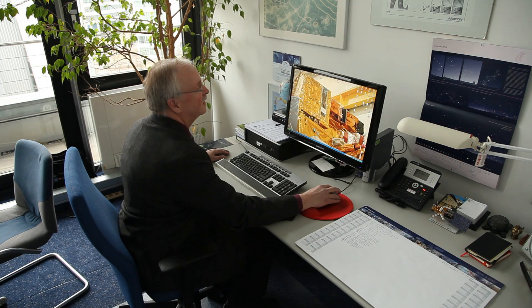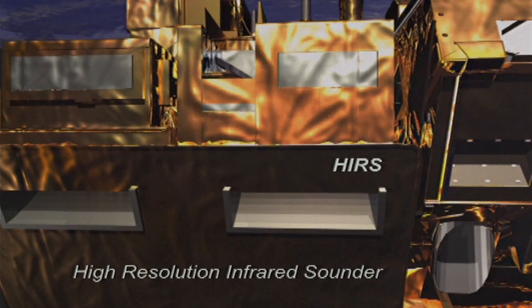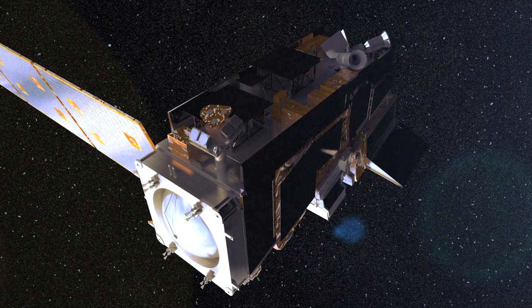Complementary to this is the heritage instrument, the High Resolution Infrared Radiation Sounder, which is also an infrared sounding instrument for temperature and humidity. It has been flying together with the two microwave instruments on NOAA satellites — NOAA 18 and NOAA 19 — and on previous NOAA satellites, providing continuity of measurements to the previous mission.